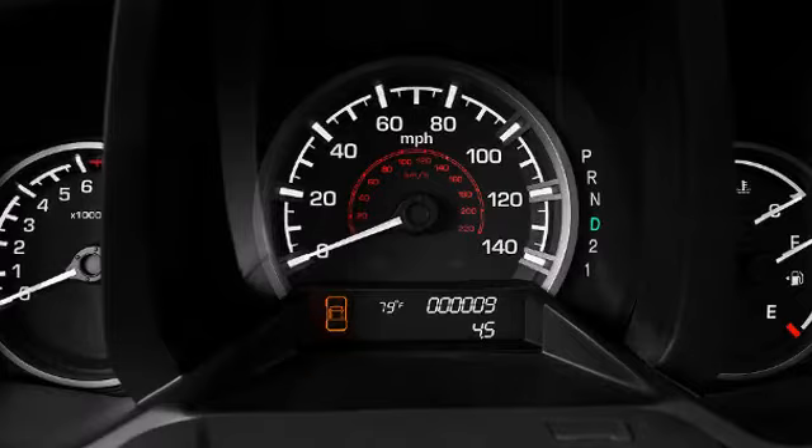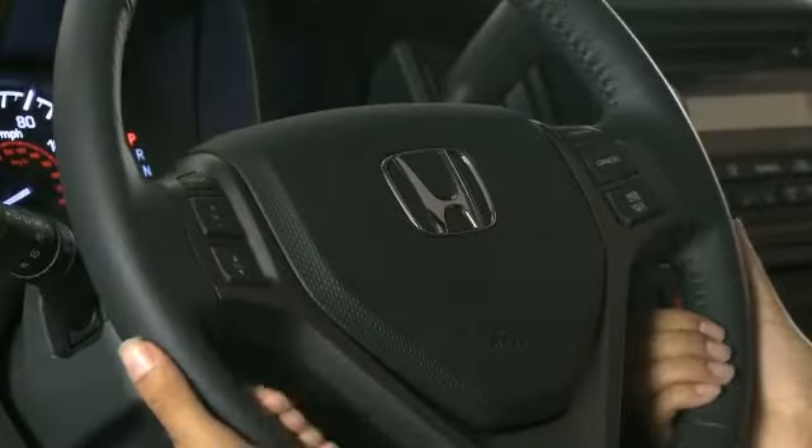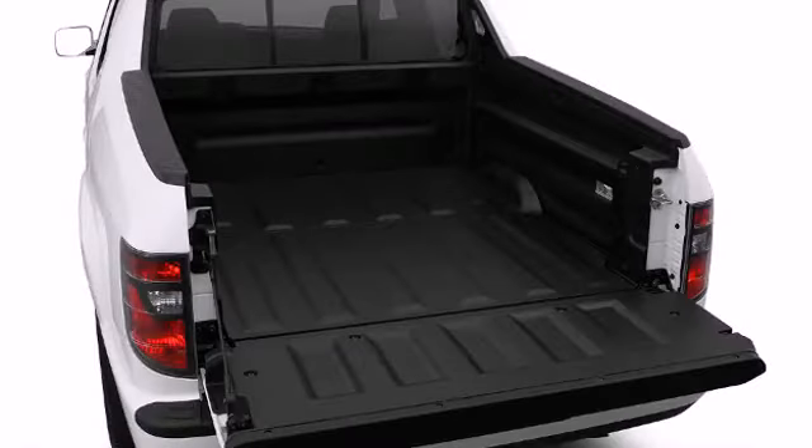On higher trim levels, Honda includes a 160-watt AM-FM six-disc in-dash audio system with seven speakers, including a subwoofer.